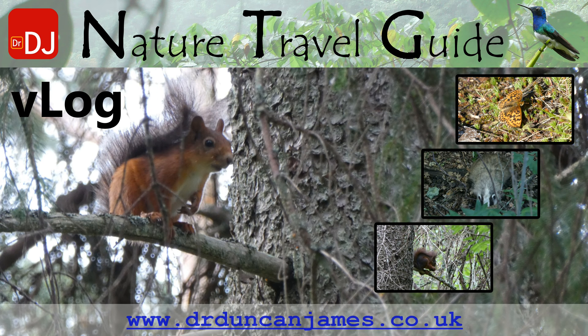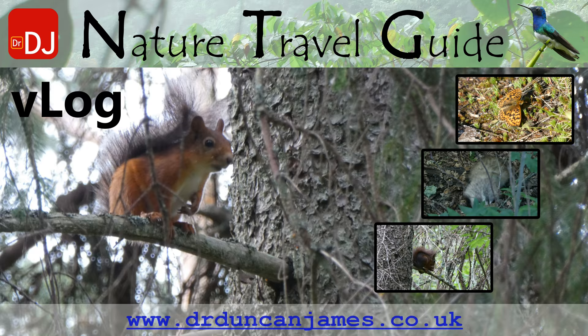The main photo is a red squirrel, and along the right hand side, starting at the top, there's a Thor's fritillary, a badger, and a red squirrel.